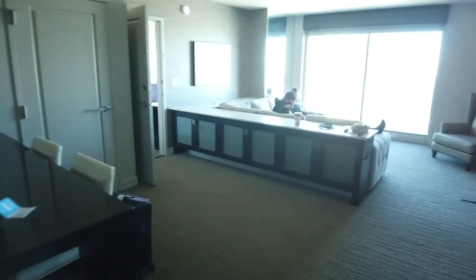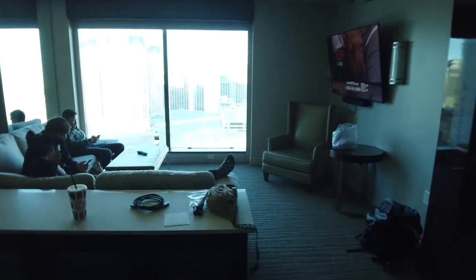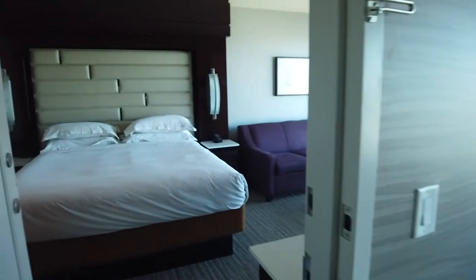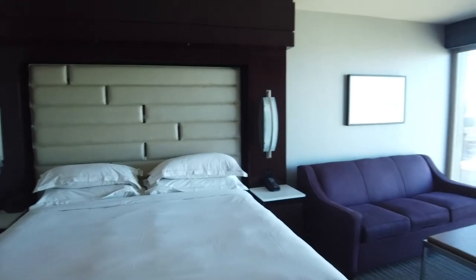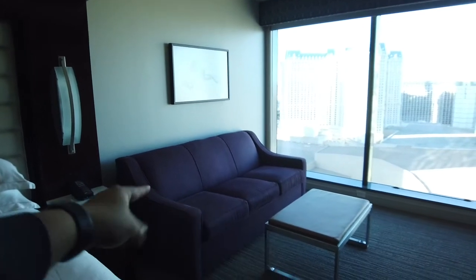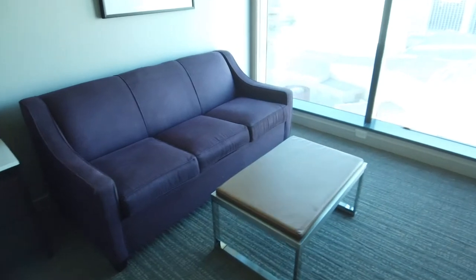Let's get back to the room tour. I first stayed at Elara in 2013, and nine years later it looks exactly the same — well kept, like a brand new hotel, none of the dated marks you see at other places. This is the first bedroom on the left. It has a regular-sized couch that also pulls out to become a pullout bed.